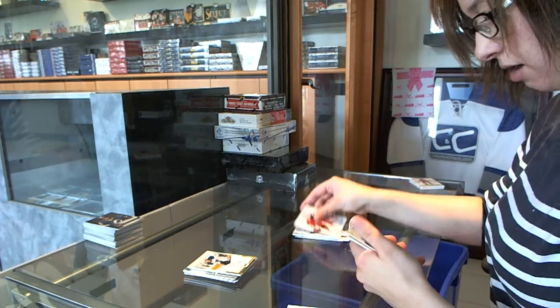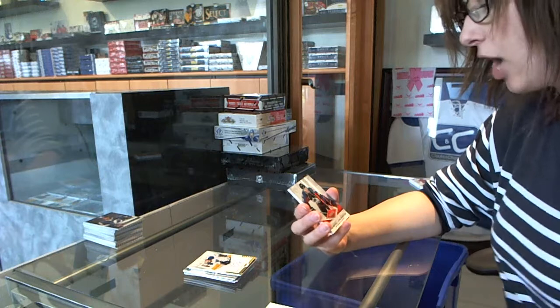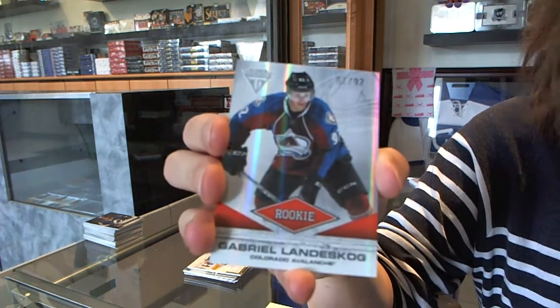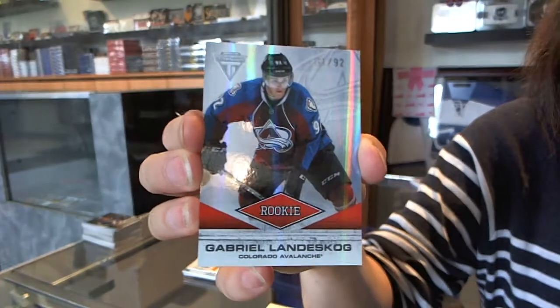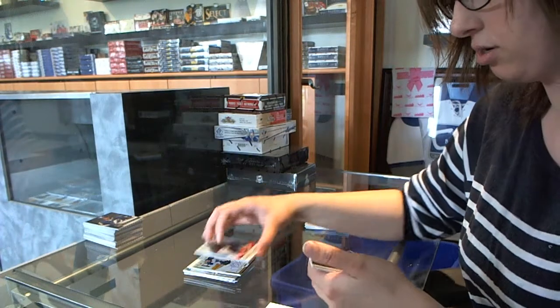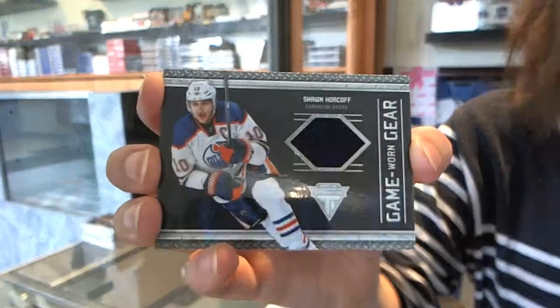I have a rookie card number 61 of 92 for the Colorado Avalanche — Gabriel Landeskog, 61 of 92 rookie. And a game-worn gear jersey of Shawn Horcoff for the Edmonton Oilers.